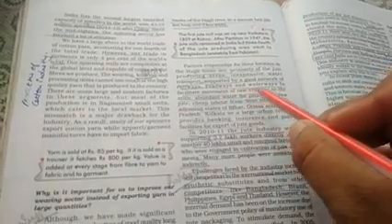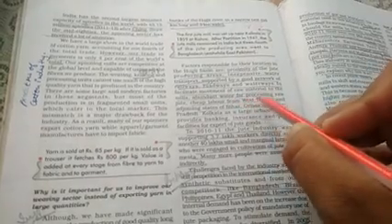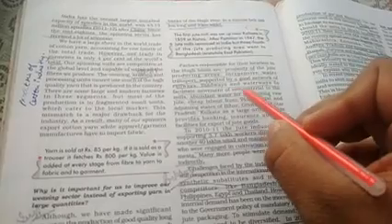First factor: inexpensive water transport, supported by a good network of railways, roadways, and waterways to facilitate movement of raw material to the mills. Transport ka achha network hai wahan par — railway ka, roadways ka, waterways ka — jo raw material ko laane-le-jaane mein aasani se available kara deta hai.